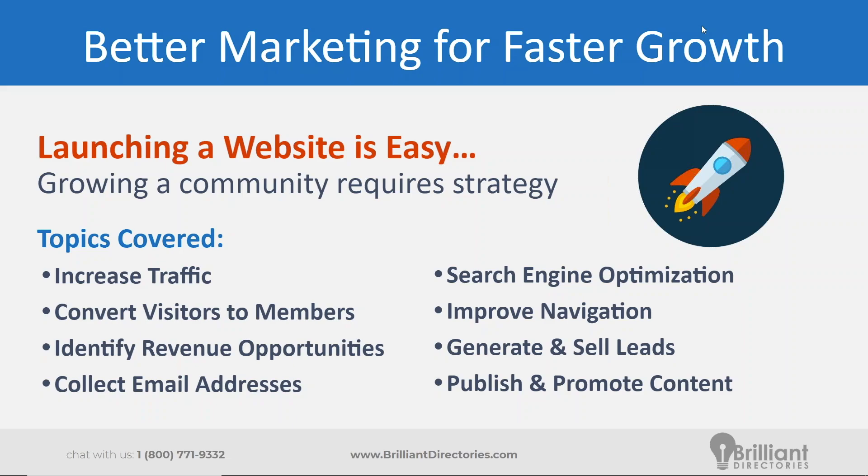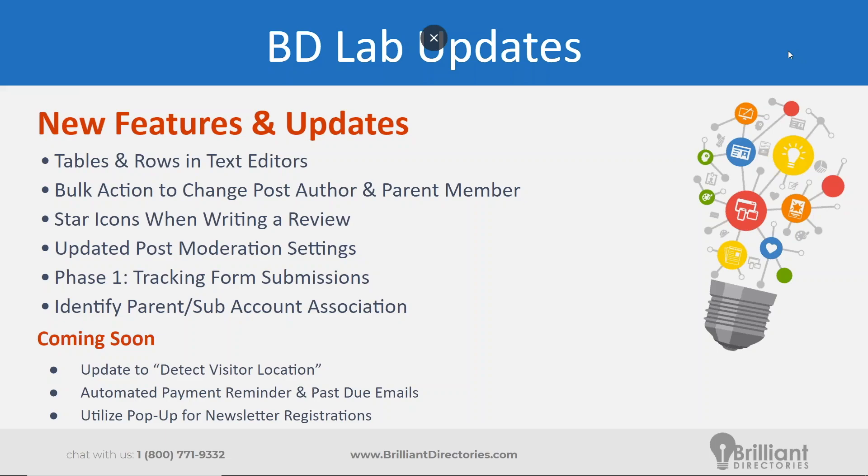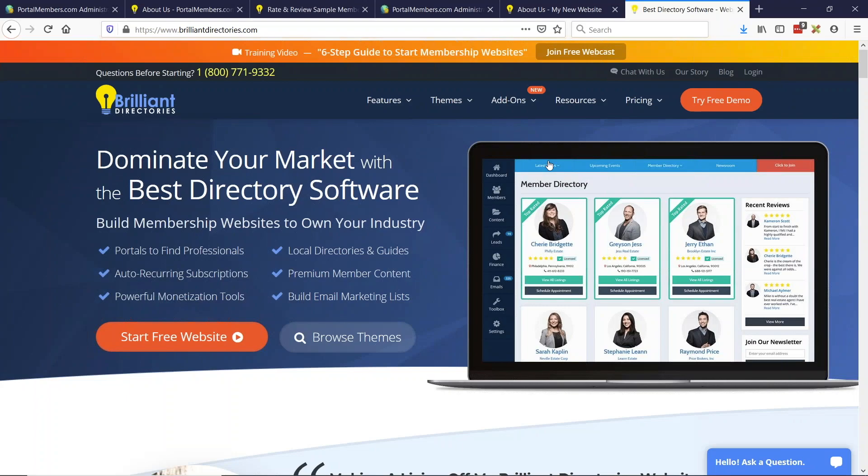If you have questions or want to start a discussion about these topics, please save them. We'll try to get to as many questions at the end of the webinar.